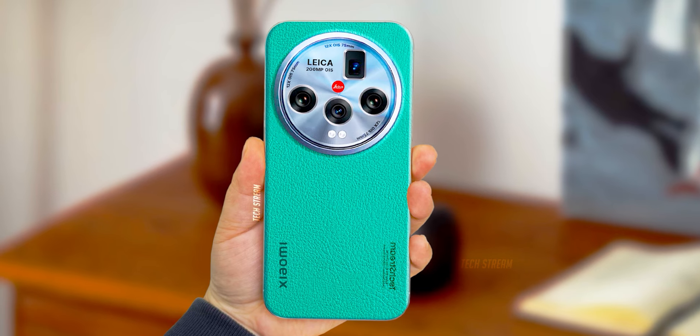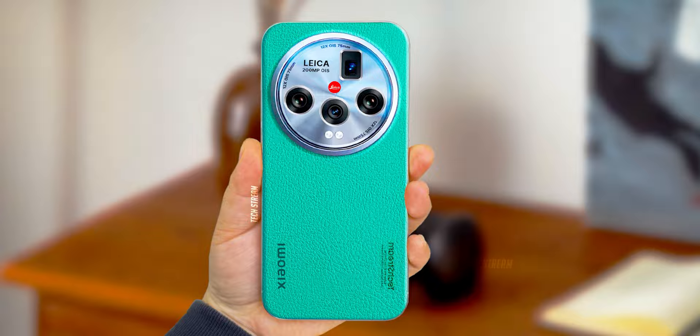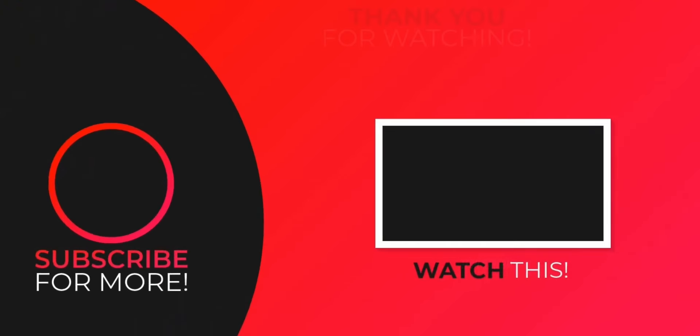So what do you think of the Xiaomi 15 Ultra? Let me know in the comments below. Subscribe if you like, and I will see you in the next one.